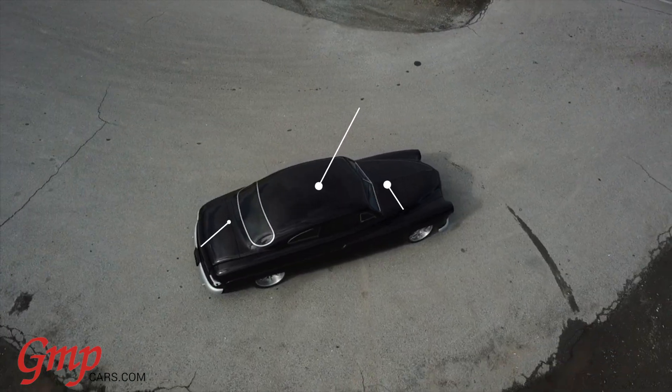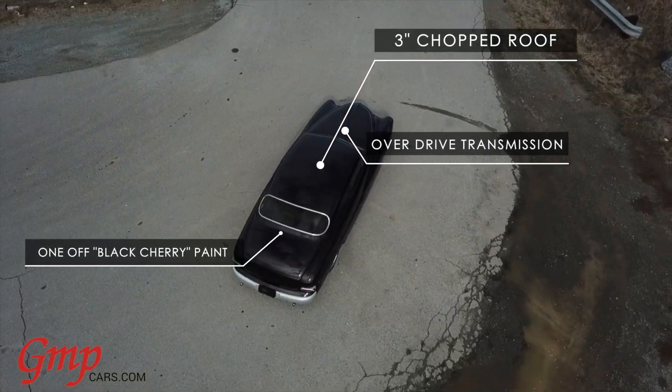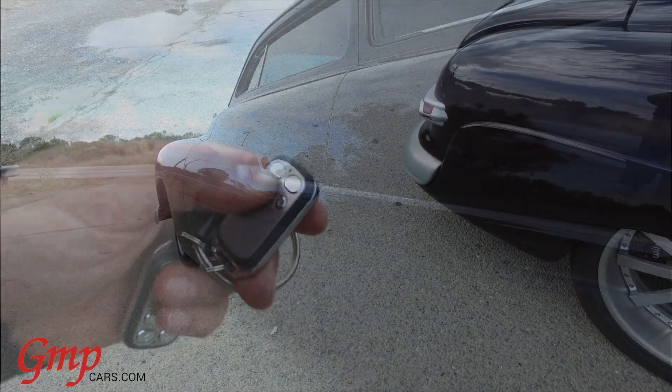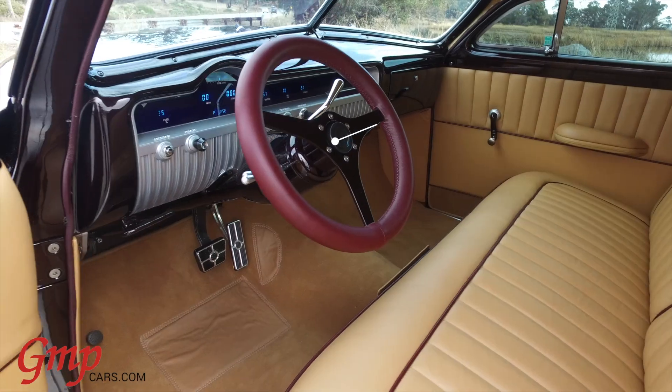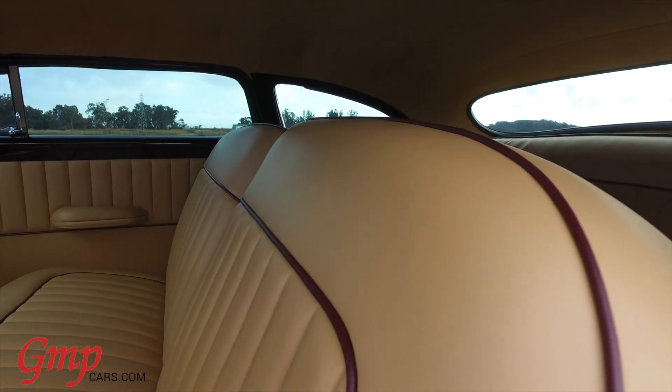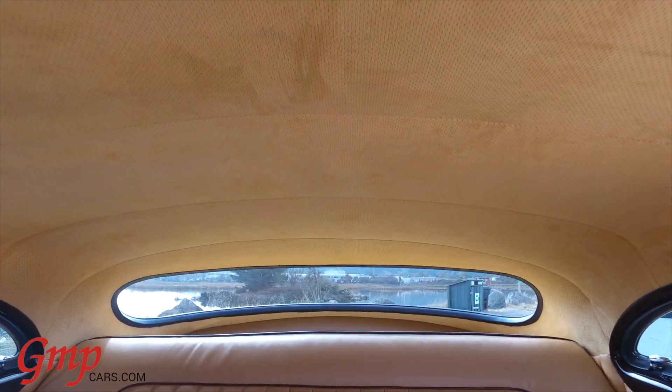The three-inch chop is accented by the one-off HRE wheels, Wilwood disc brakes, and RideTek air ride suspension. The custom interior is highlighted with sandalwood leather and burgundy piping, featuring new door panels and a suede headliner.